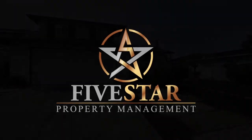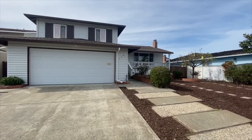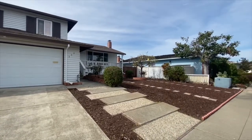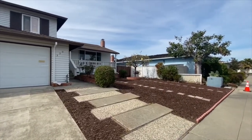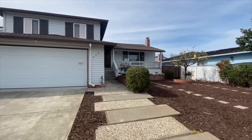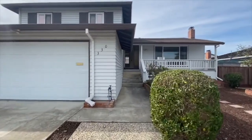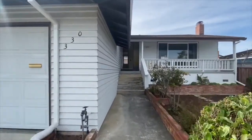Five Star Property Management video tour of the property located at 330 Seahorse Court in Foster City, California. This is a video walkthrough of the property. Given the restrictions on in-person showings, we're offering these video walkthroughs to give you an idea of the layout and flow of the unit while keeping you and your family safe and healthy from the comfort of your own home.